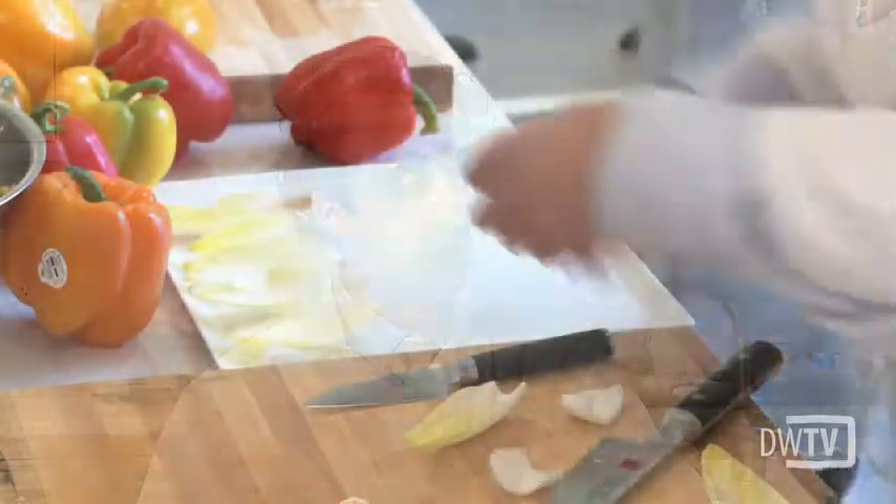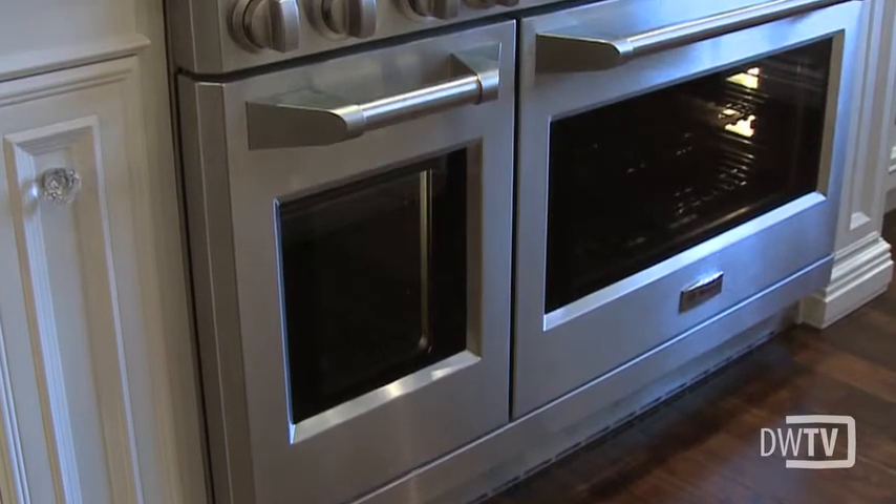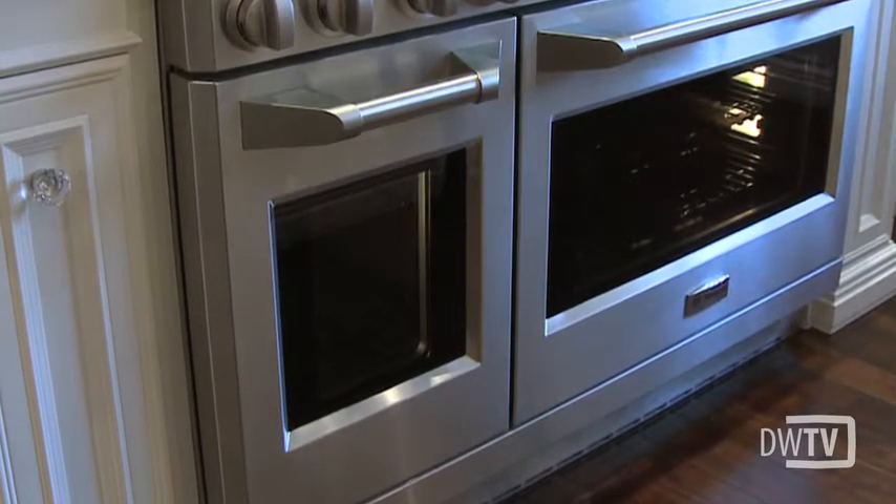What tips do you have if someone is entertaining in their kitchen and they want their guests to be part of the preparation hanging around this beautiful island? Well, if you have everything prepared ahead of time it's really easy. As long as you have all your vegetables chopped and your meats ready to go, you can have your meat cooked and maintained in the warmer, so when your guests come you're not spending a lengthy amount of time cooking. Everything is prepared and they can just help you plate it and watch what you're doing.